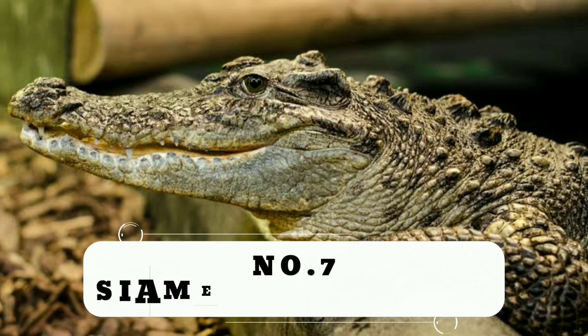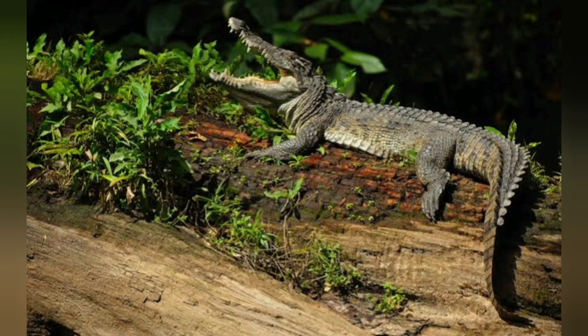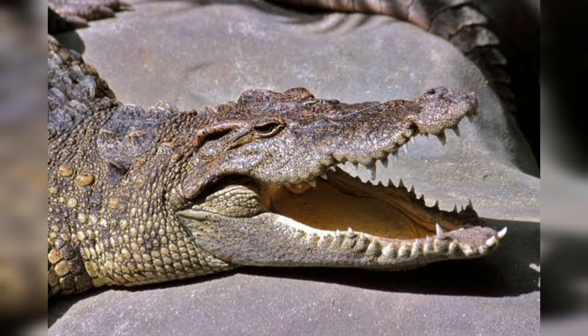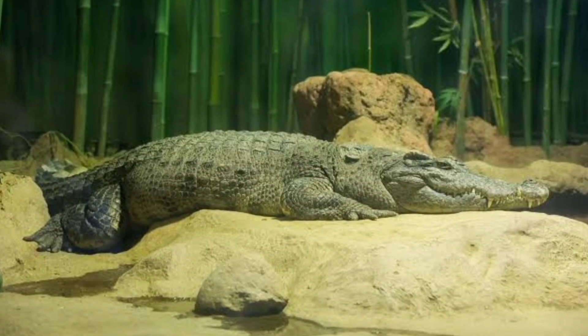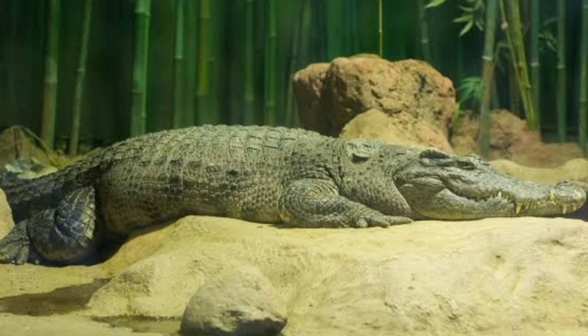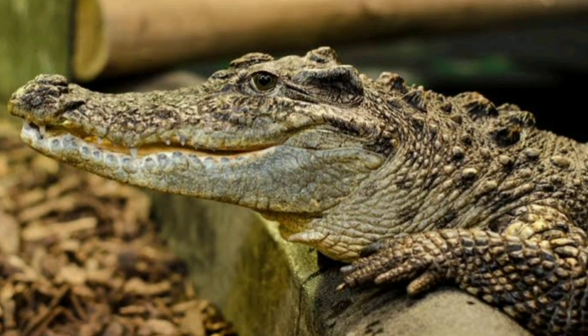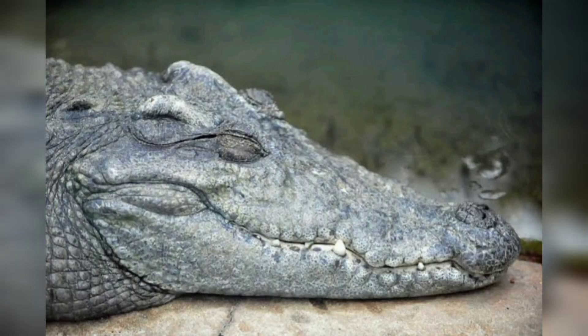Number 7: Siamese Crocodile. The Siamese Crocodile is a medium-sized freshwater crocodile that has a raised, bony crest behind each eye and a relatively broad, smooth snout. Overall, the color is an olive green with hints of dark green. The Siamese Crocodile is regarded as one of the least studied and most critically endangered crocodilians in the world. Less than 250 mature individuals are thought to exist in the wild.